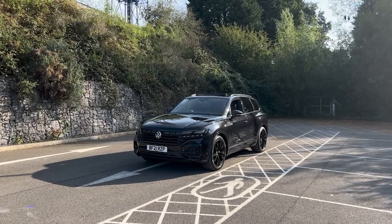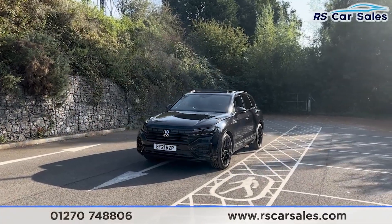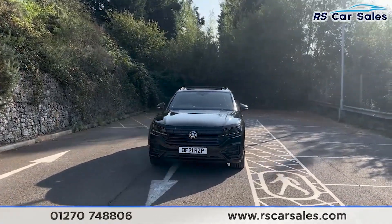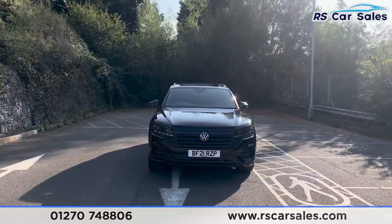Here we have a 21-plate VW Touareg V6 TDI Black Edition. This vehicle comes with the deep black exterior paintwork. We do have the LED daytime running headlights and the black front grilles with the VW badge in the centre.